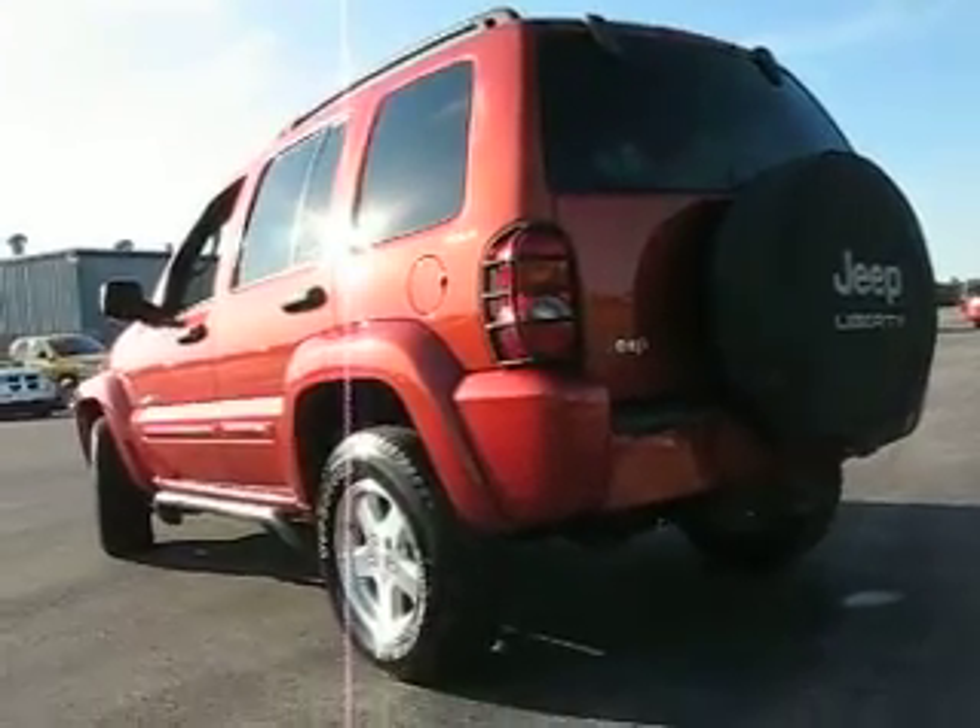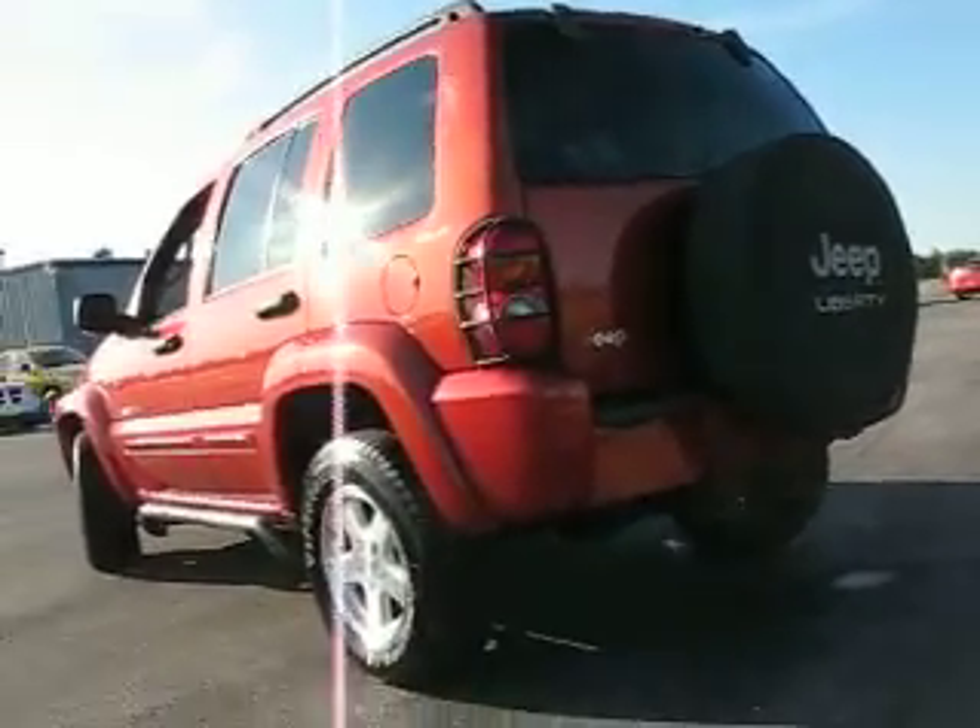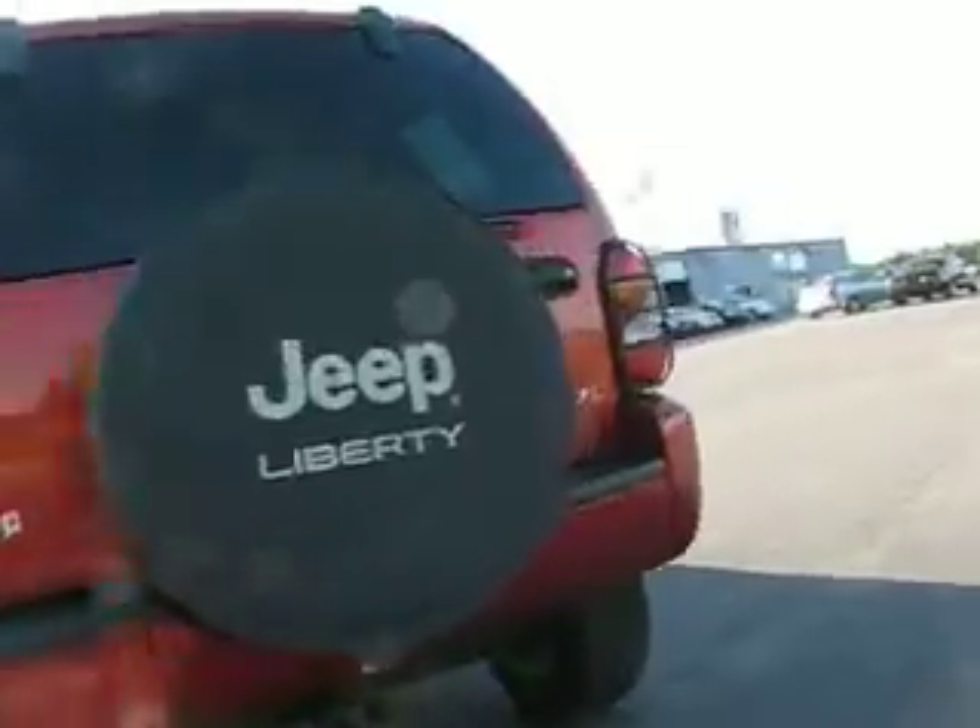Very good condition — local trade-in. Spare tire and spare tire cover. Trailering package right there. Flipper gate glass with a swing door. Very clean. More grocery bag hooks, also a cargo compartment with a cargo net and an extra power outlet.